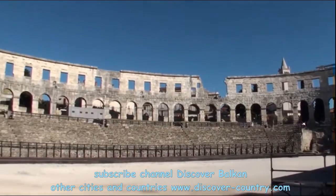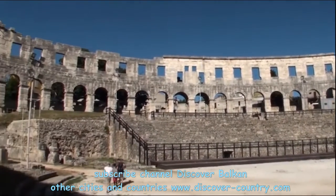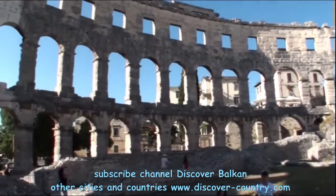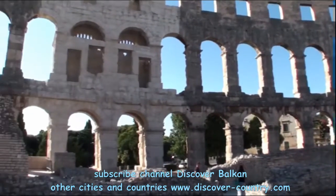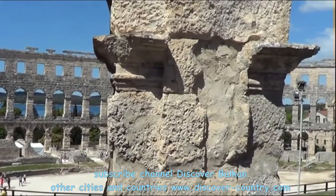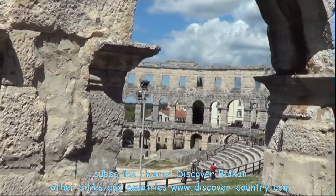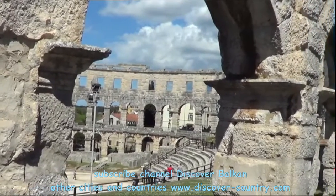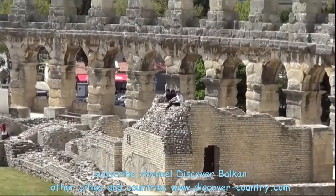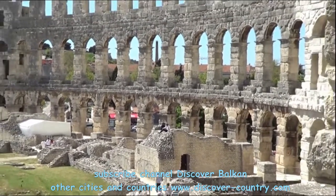Since that time, interest in the arena began to decline. Locals even decided step by step to dismantle this place, brick by brick, but eventually it was forbidden. Due to a decree of the local authority to stop dismantling, the site is now a museum, and sometimes in the evening there are gladiator fighter shows.